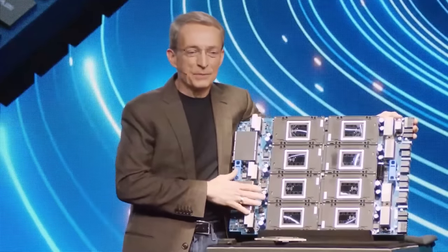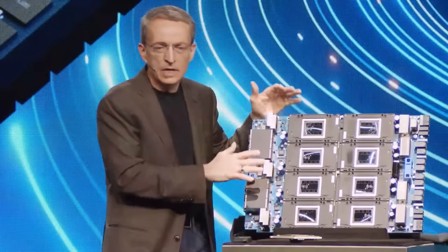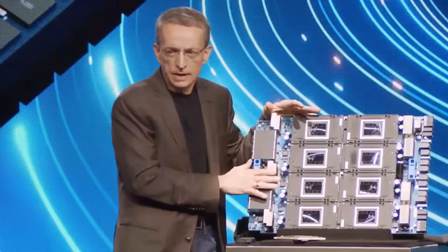I always bring big brother along with me — and with it, that range of solutions. Up to 14.6 FP8 petaflops, greater than a terabyte of HBM3e, and 192 native 200 gigabit Ethernet connections in this big board.